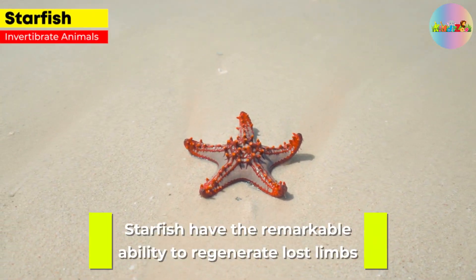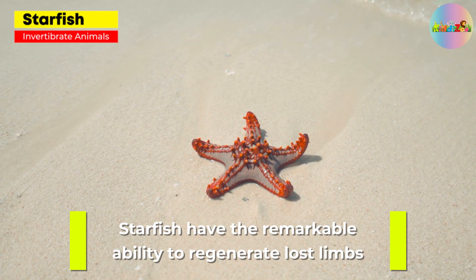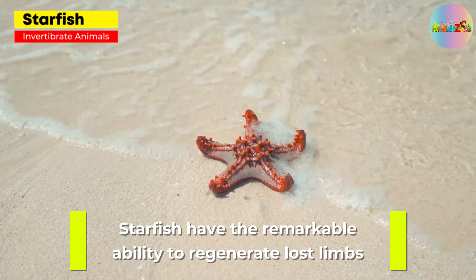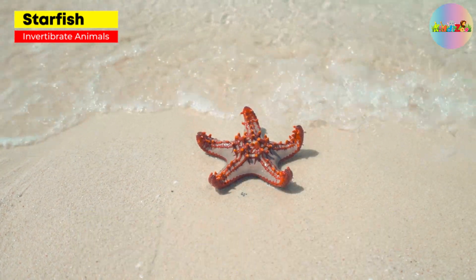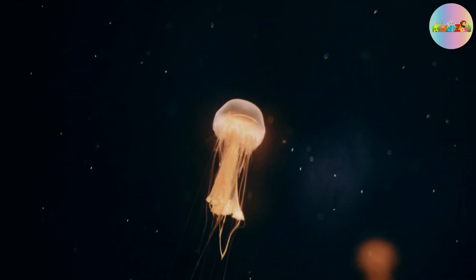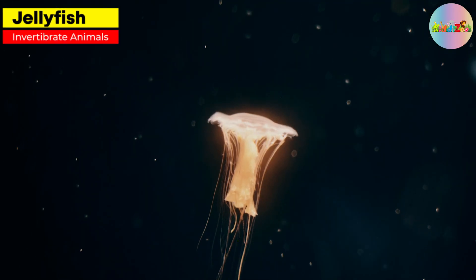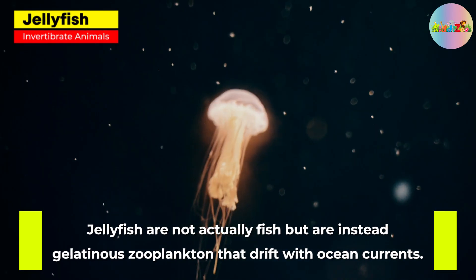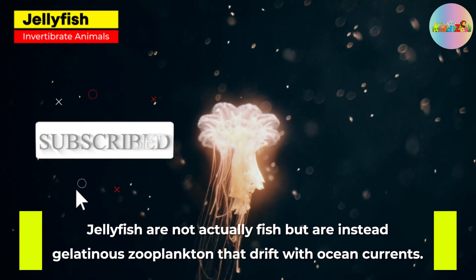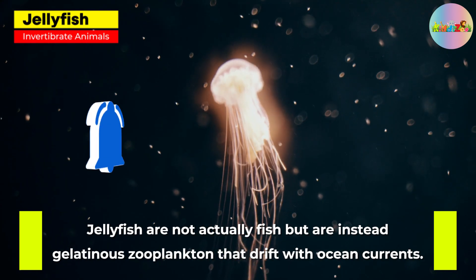Starfish. Starfish have the remarkable ability to regenerate lost limbs, and some species can even regenerate an entirely new starfish from a severed arm. Jellyfish. Jellyfish are not actually fish, but are instead gelatinous zooplankton that drift with ocean currents.